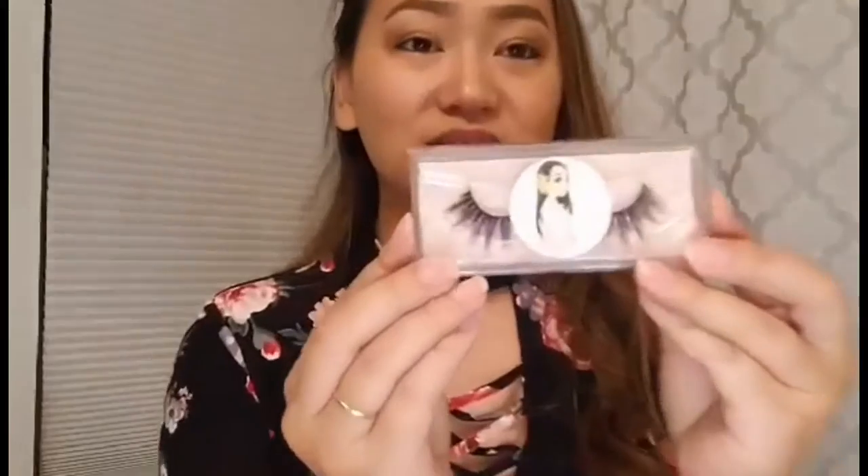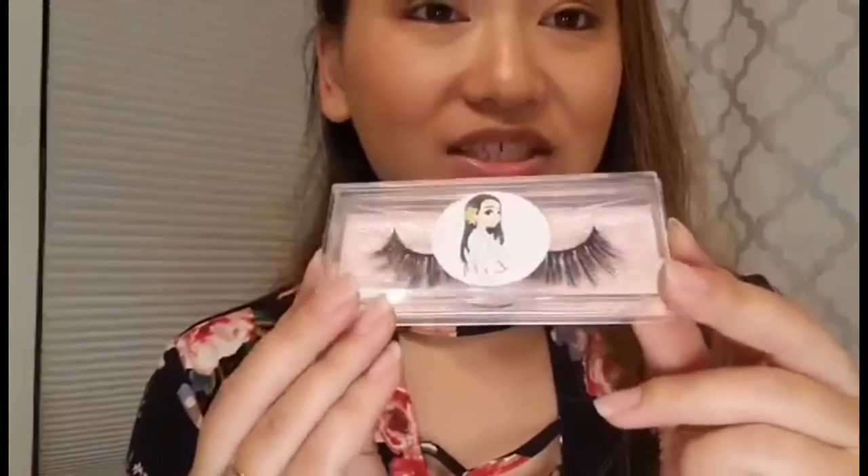And then we have these cute little heart studs. Very small and very cute. As you can see, I already have makeup on. All I need to do is just add her lashes. These are very cute lashes made by KBL. The name of this lash is called Lily. And I will just put it on quickly for us.